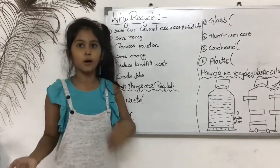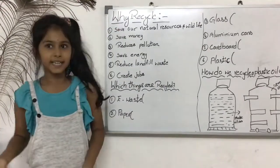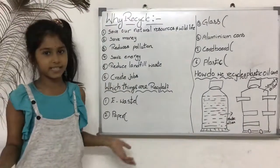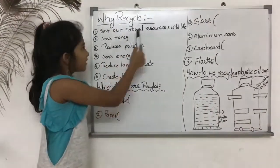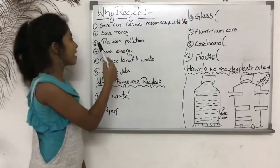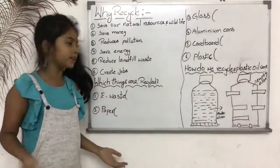When you finish a bottle of water or a box of cereal, remember it is important to recycle for these reasons. Number 1, save our natural resources and wildlife. Number 2, save money. And number 3, reduce pollution.